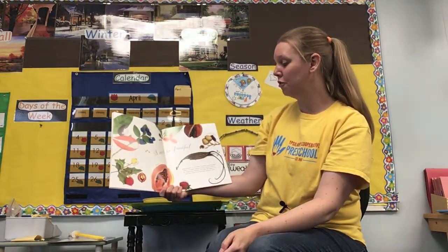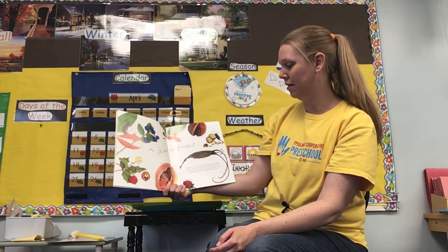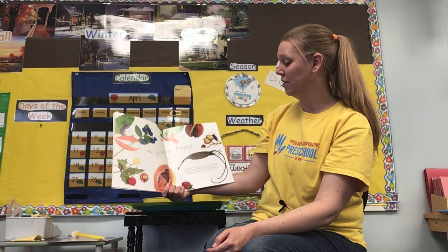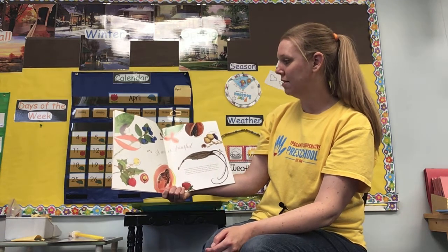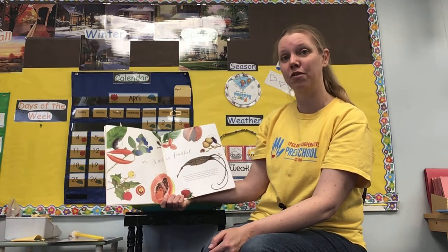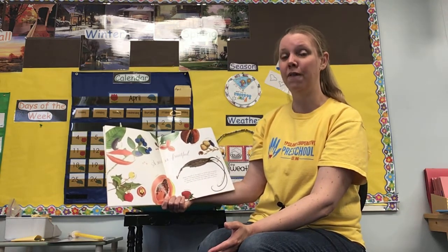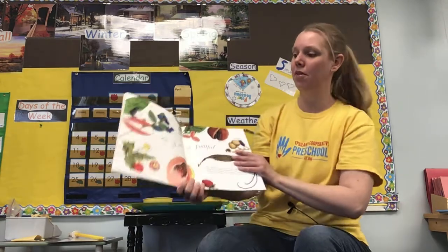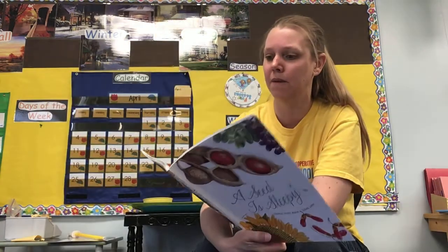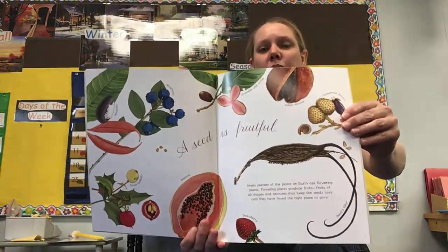A seed is fruitful. Ninety percent — and the top is a hundred — of the plants on earth are flowering plants. Flowering plants produce fruits of all shapes and textures that keep the seeds cozy until they have found the right place to grow. If you did the project where you go into the grocery store and buy fruits and vegetables, cut them open and see the seeds inside — most seeds produce a flower that then produces some kind of fruit or vegetable. I can see blueberries and papaya and strawberries on here.